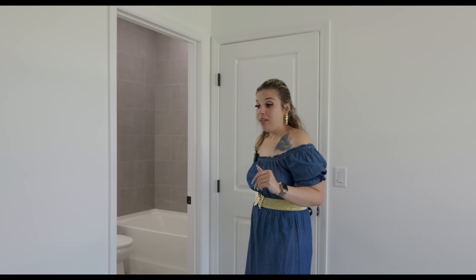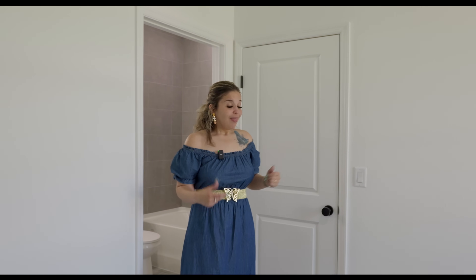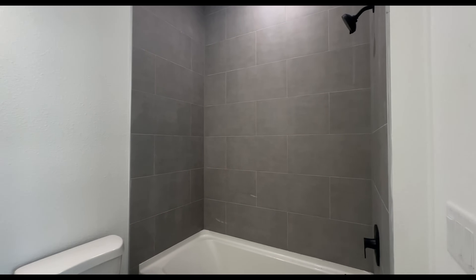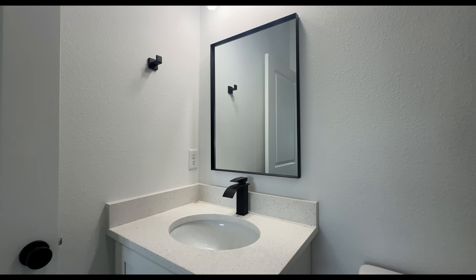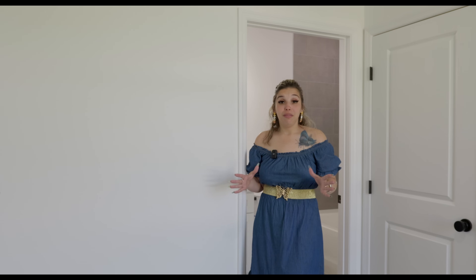This will be perfect for maybe your in-laws, your parents, or maybe an older child that wants their own room — you incentivize them with good grades and they get their own room. They also have their own bathroom right here. This bathroom is a shower tub combination, same tiling going all the way up to the ceiling, single sink with quartz countertops, cabinet, and that mirror as well. It looks exactly like bathroom number one. So this is the junior suite — very nice and spacious. I love the closet.